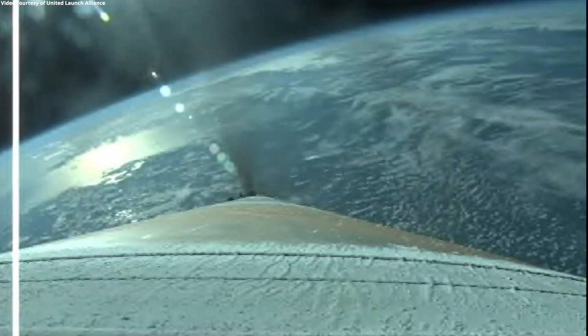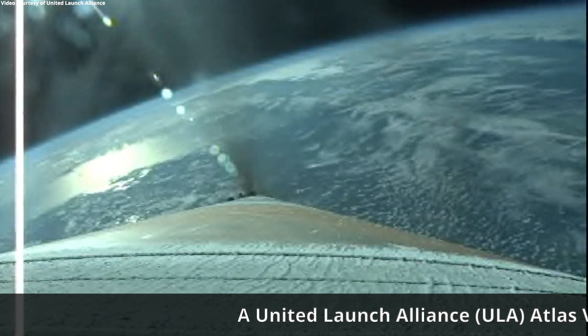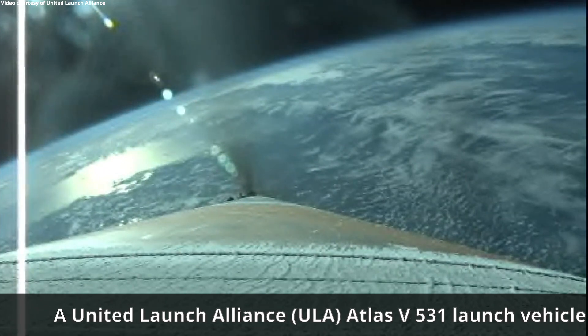The RD-180 is throttled down as expected, engine response continues to look good. About two minutes remaining in the boost phase of flight. The vehicle is now 45 miles in altitude, 70 miles downrange, traveling at 5,500 miles per hour.